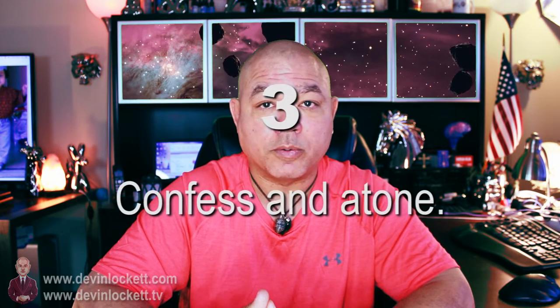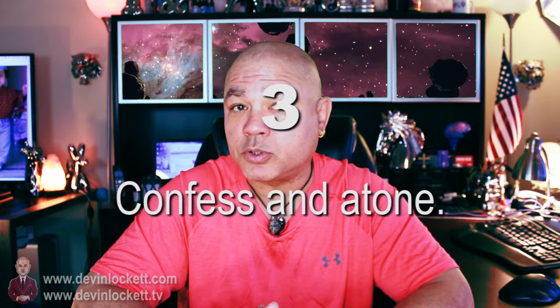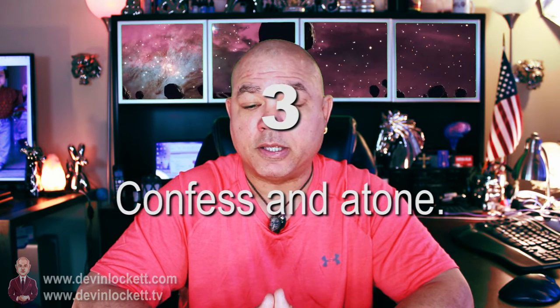Number three, confess and atone. I'm a Catholic, so I have the benefit of practicing the sacrament of reconciliation. But if you have anything that's bothering you, if you need to separate yourself from behaviors that are out of character for yourself, you need to apologize to some people and atone some relationships. Those things are good to do before you start taking monatomic gold and before you indulge in a relationship with your first piece of moldavite.